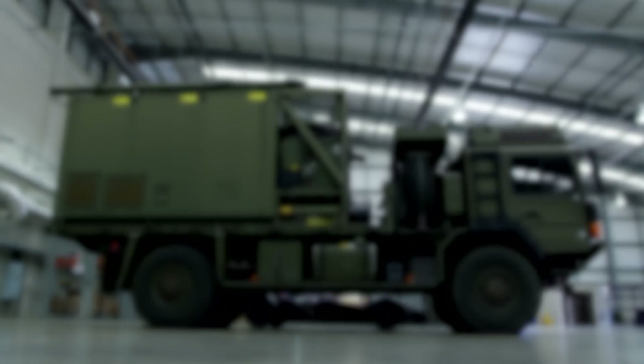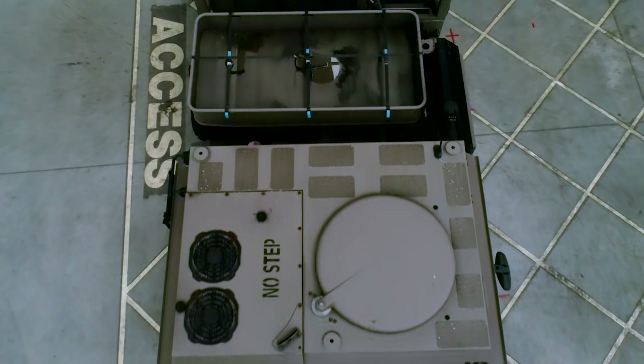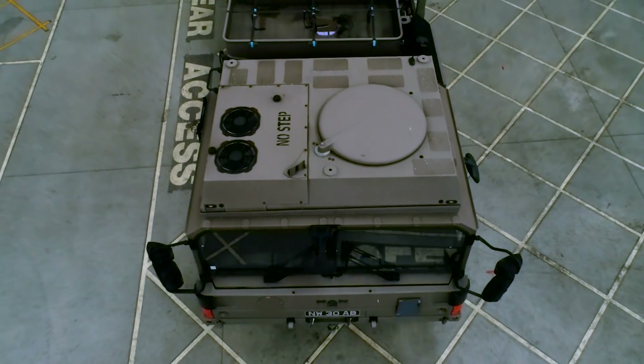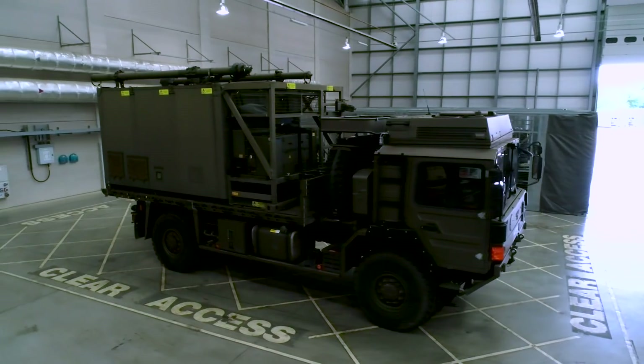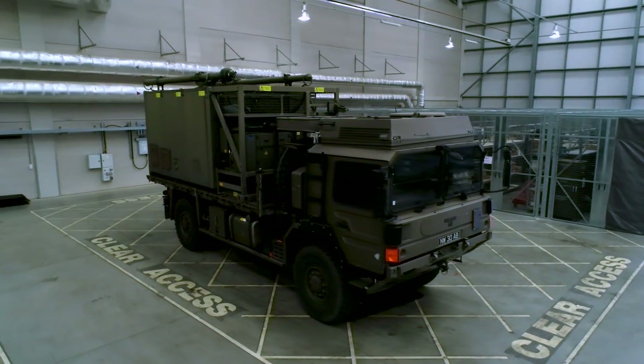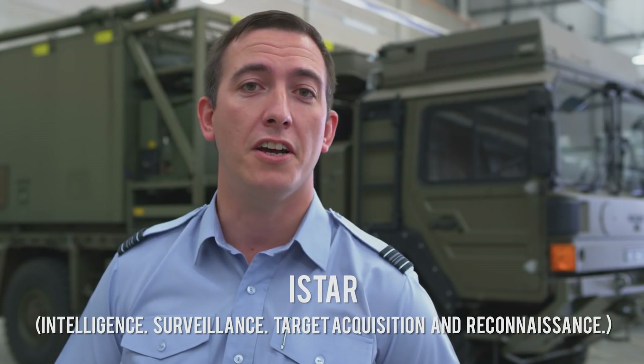Day-to-day, 90 Signals Unit deploy around the world, anytime, anywhere. They utilise numerous communications capabilities, one of which being the Falcon. It's a broadband capability which enables us to send voice, data and communications across the battlefield and back to the UK — everything from email to intelligence, surveillance, target acquisition and reconnaissance data, also known as I-STAR.